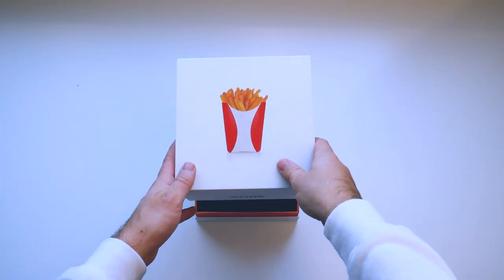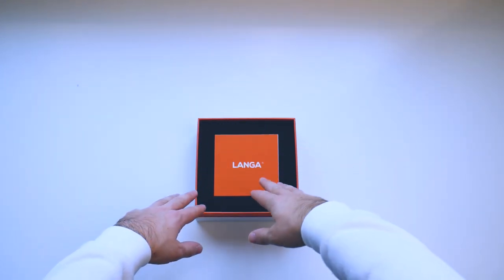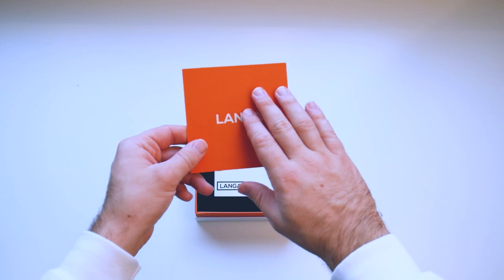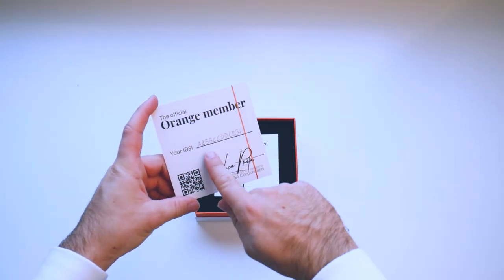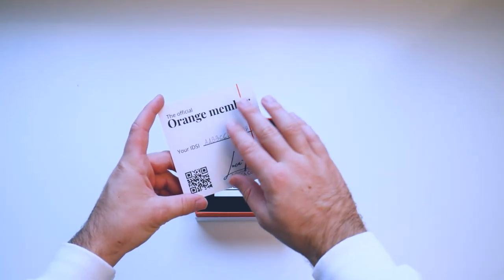We've unboxed the cube and we can already find the orange card that has been filled in by the technical department. Our dedicated project manager has handwritten the IDSI code, which stands for International Digital Service Identity. This code is the unique identifier of each Langa Studios project and represents it within the exclusive TheCubes circuit, where all the projects of this brand are entered.